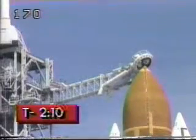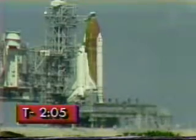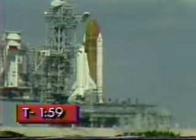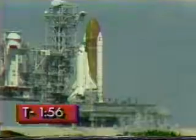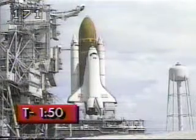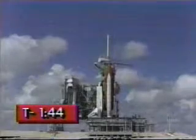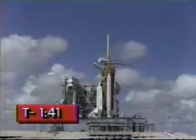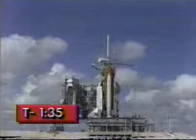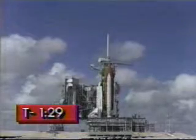Coming up on the two-minute point in our countdown. Let's say as little as possible from two minutes down and hope this baby gets up. T-minus two minutes and counting. Liquid hydrogen replenish of the external tank has stopped and pressurization to flight level is underway. The vehicle is now isolated from all ground propellant and fluid loading equipment. T-minus 90 seconds and counting.